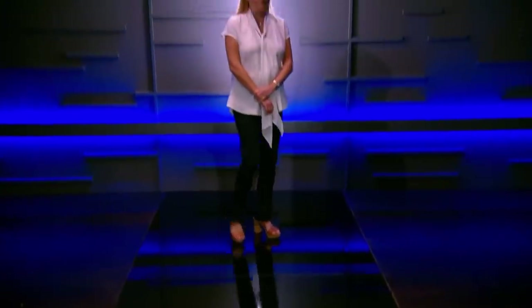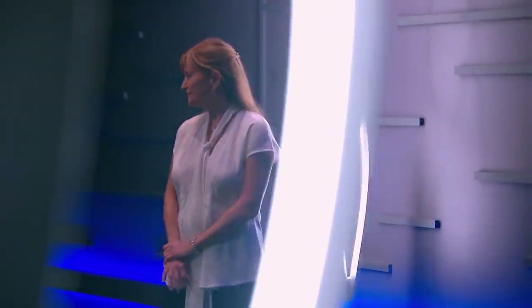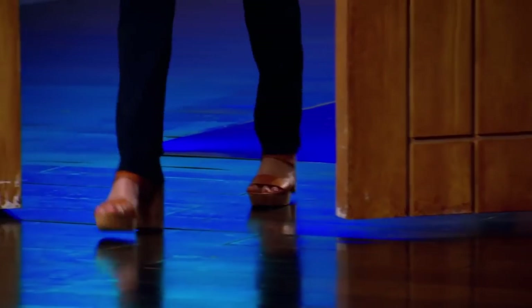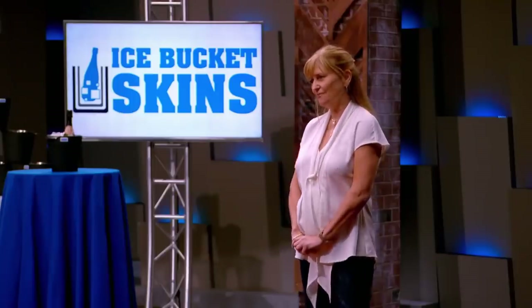Next into the tank is Darwin saleswoman Heidi, who's come up with a concept as Australian as the stubby holder. My product is definitely unique — it's something that should have been invented probably a very long time ago. Every Australian will want one of these if they enjoy an ice cold drink. Hi, I'm Heidi and I'm the owner and inventor of the ice bucket skin.